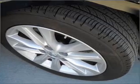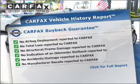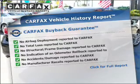Let the outside in with a built-in sunroof. This vehicle comes with a CARFAX report, which reduces your buying risk by providing the vehicle's history before you purchase.